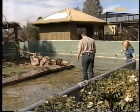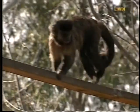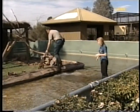Next stop, we dropped in on the monkeys. The tiny capuchin are originally from South America. All the enclosures are surrounded by moats so that the animals don't cross the water and get out.